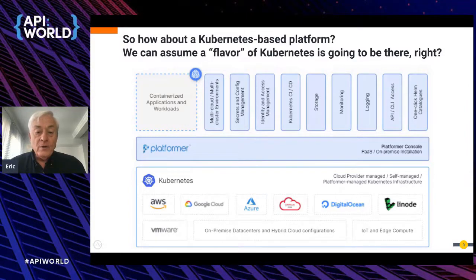This could be called a platform layer that abstracts the Kubernetes runtime and provides things like multi-cloud or multi-cluster environment management, secrets and config management, identity and access management, CI/CD pipelines for deployments, storage attachment, monitoring, logging, API access, Helm catalogs, and so on. The industry has reached a level of maturity where Kubernetes is always going to be there — Kubernetes has been called a platform, but now we can talk about building platforms on that platform.